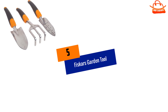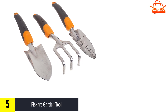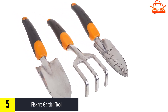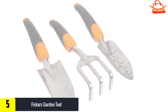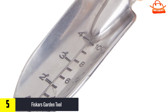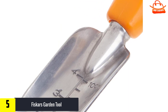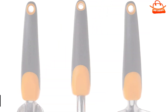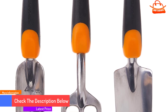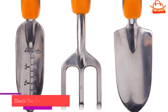Starting at number 5, we have the Fiskars Garden Tool. Truini has bought and relied on dozens of tools and tested probably a hundred more as a contributing editor for Popular Mechanics and other magazines. According to him, these are three of the most essential gardening tools, and they come packaged together in a convenient, economical set. It includes a garden trowel for excavating shallow holes and trenches, a three-tine cultivator for loosening up hard soil, and a measured transplanting trowel for digging holes to precise depths, which is especially important when planting bulbs.